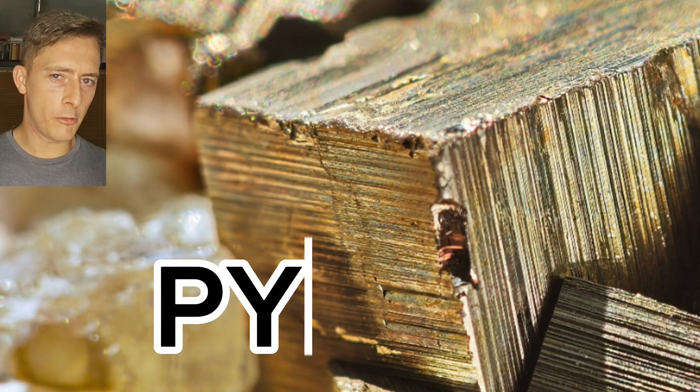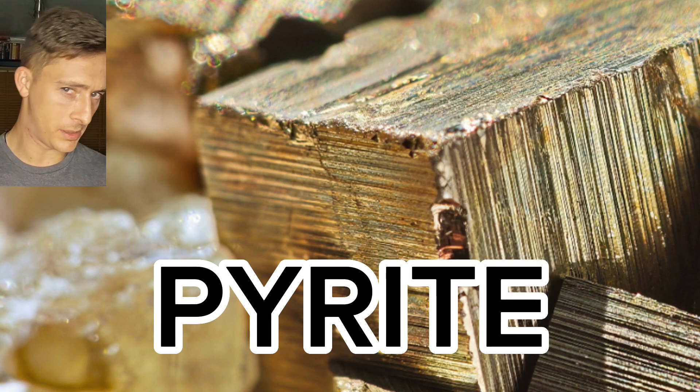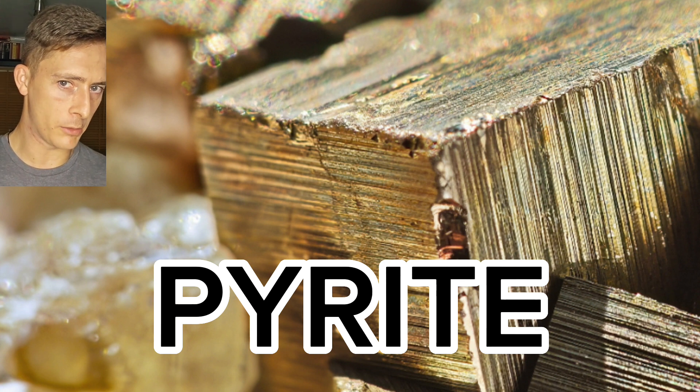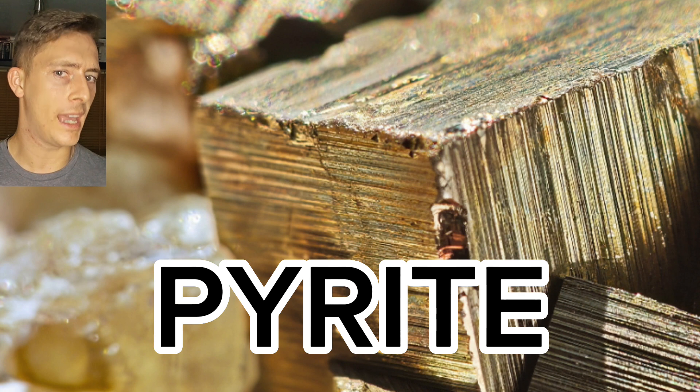Granted, most of the pyrite you will see on sale in the UK will hail from places like Peru and Spain, because they have quite large export economies for the mineral. However, pyrite can also be found in locations spanning the UK as well.